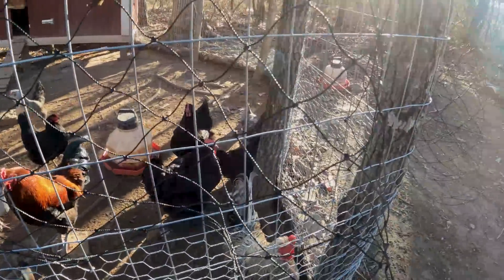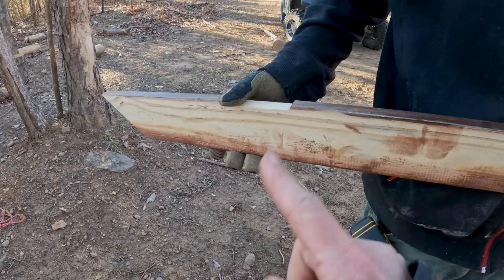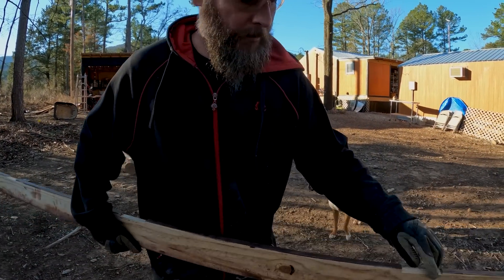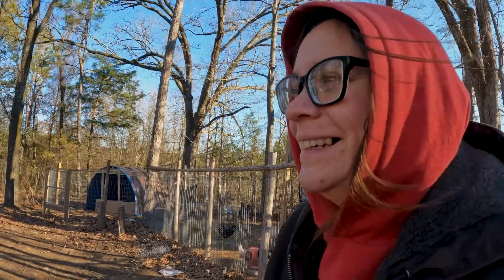The chickens are all poofed out trying to stay warm this morning — they're a little chilly too. Anthony notched it out for the hinges and he's making sure it fits. Then we can stain it — when you put it up on the door you won't even see the notch. Speaking of stain — if you guys noticed in the last video, I wasn't wearing any gloves when I was staining and my hands were stained brown.